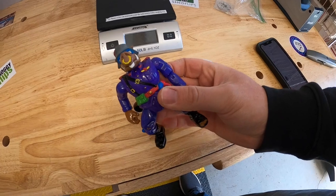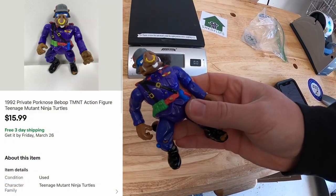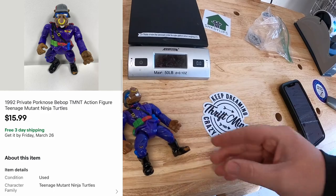Now we're going to E42. This guy right here sold — it's a Teenage Mutant Ninja Turtle figure, his name is Bebop, or Private Pork Nose. That sold for $15.99 free shipping. Your name is Jacob — he got that action figure and says, 'I love your channel and you've inspired me to resell part-time.'